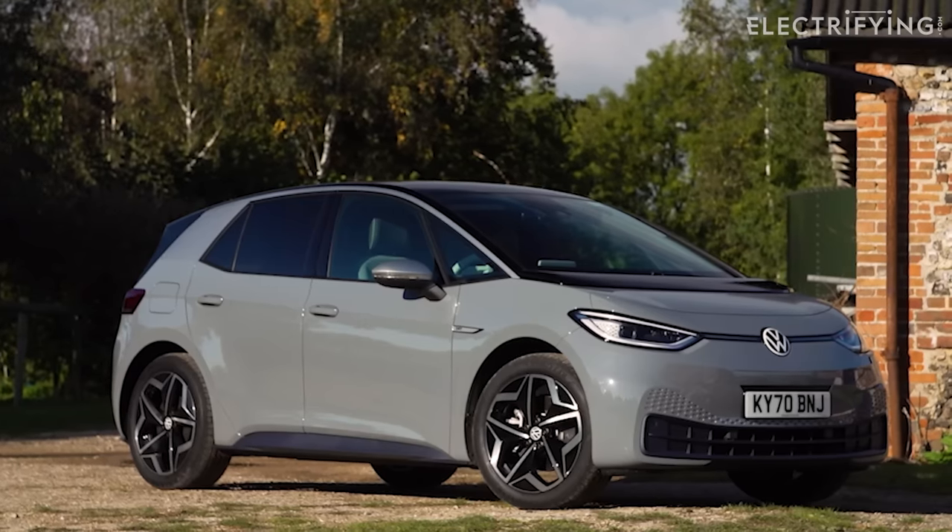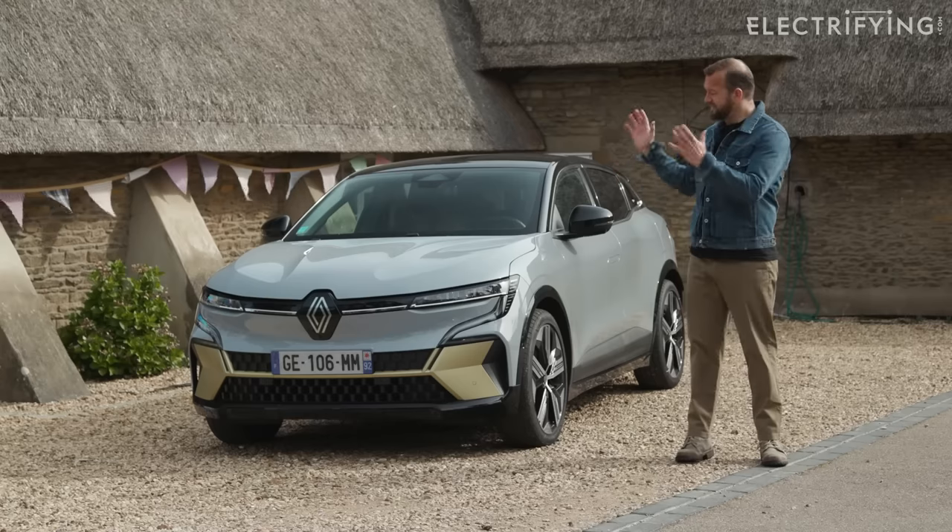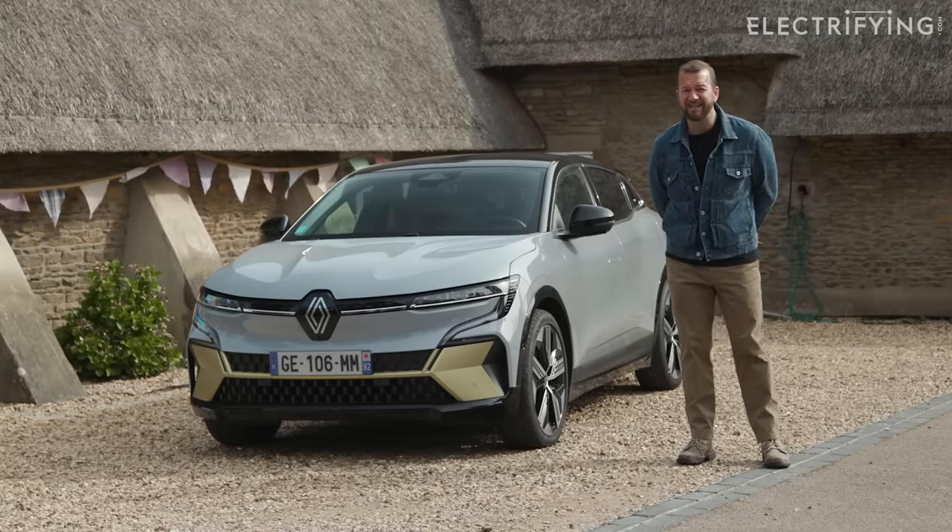I'm going to spoil this entire review by saying that if you're looking for a mid-sized pure electric hatchback that's about £35,000, then you can forget the VW ID.3, the Kia e-Niro, or even the Nissan Leaf, and just buy that. That is the Renault Megane E-Tech Electric.